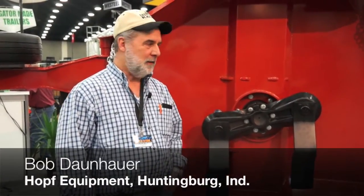Morning, I'm Bob Donahuer with Hope Equipment, Honeybird, Indiana. We are a Case IH dealer and we do sell the Rhino brand. We definitely enjoy selling the Rhino brand due to its robust characteristics. They hold up very well. We get a lot of these out in the field — just a great piece of equipment.